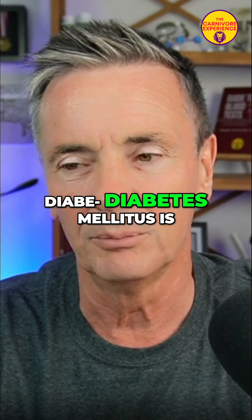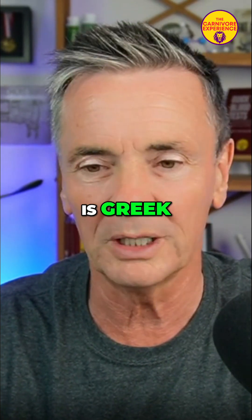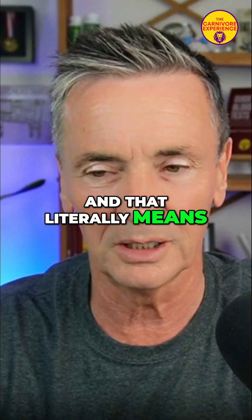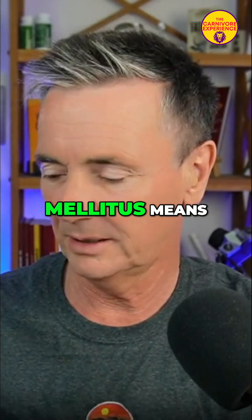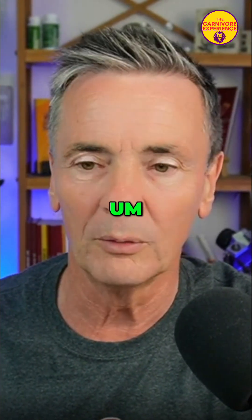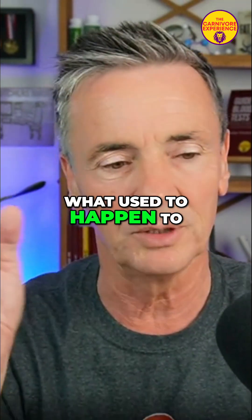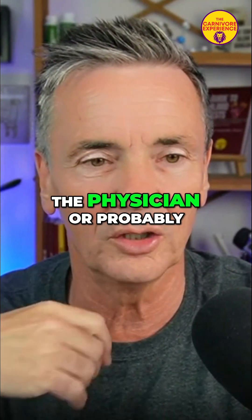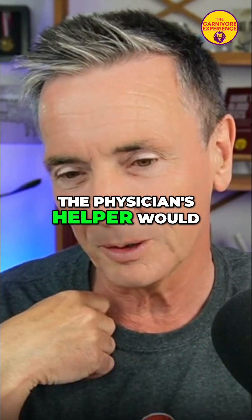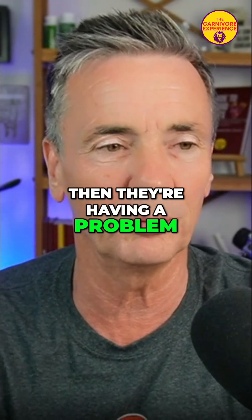Diabetes mellitus is a mixture of Greek and Latin. The first part is Greek and literally means 'to pass through' — diabetes, to pass through. Mellitus means tasting of honey. What used to happen to diagnose someone with diabetes: sadly, the physician — or probably the physician's helper — would actually take a sip of the urine, and if it was sweet, then they're having a problem.